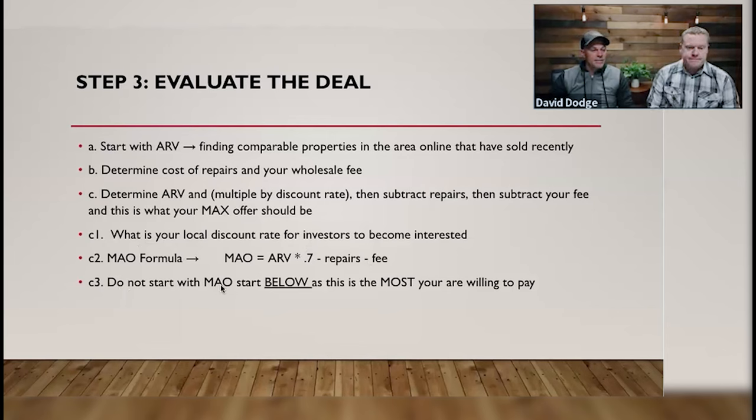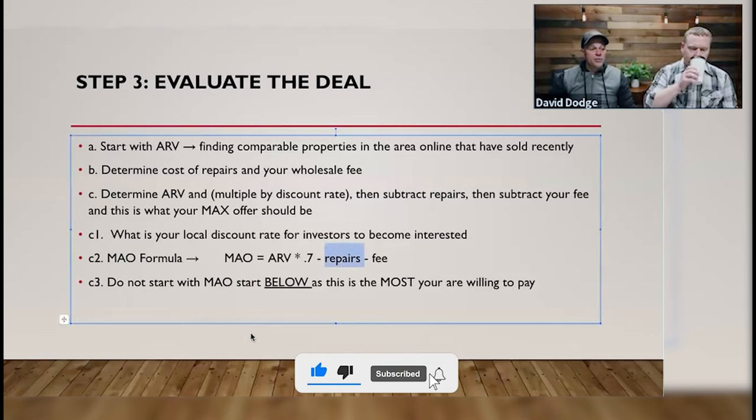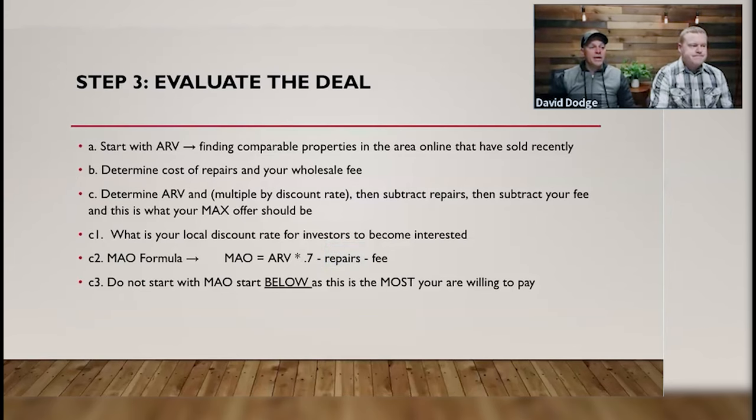Do not start with your MAO — start below it, as it's the most you should be willing to pay. Keep it simple, don't overcomplicate it. Evaluating the deal is all about running comps, using a formula, and making the actual offer. You may make a soft offer first to see if you're in the ballpark, but once you get into the field and determine actual repair costs, you can make a firm offer you can actually move forward with.